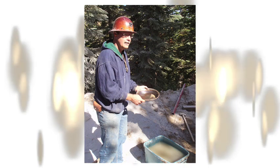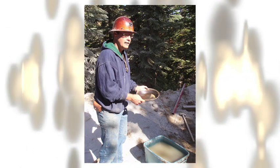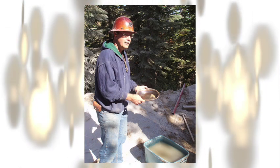There was free, visible, coarse gold in sampling, trenching, and in drilling.